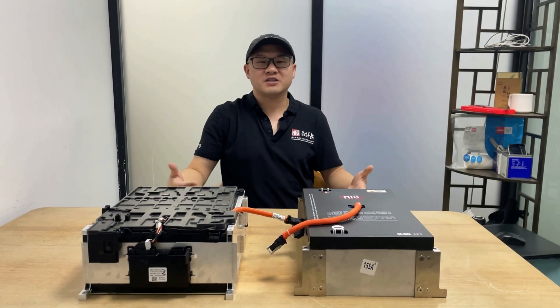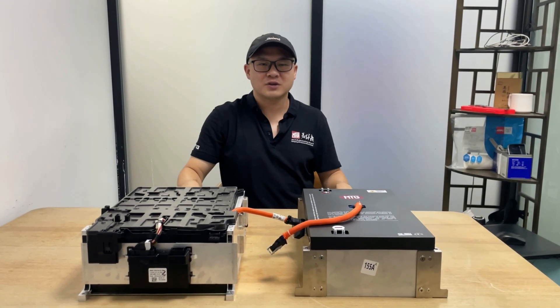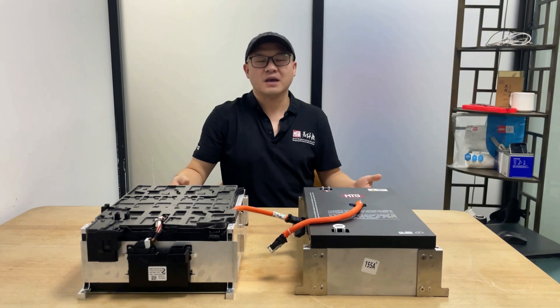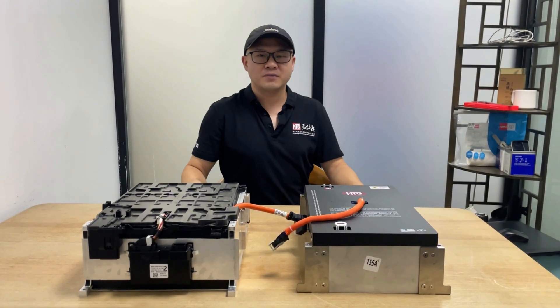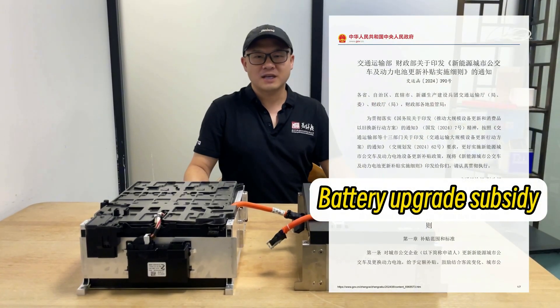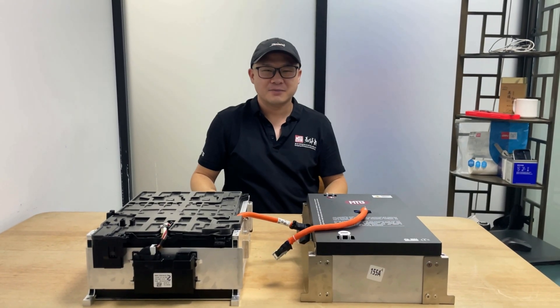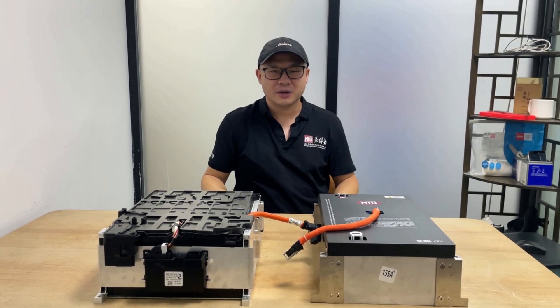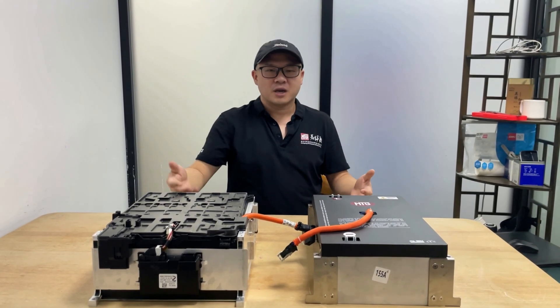For a long time, the traction battery was the bottleneck that cut EV lifespan short. In China, replacing or upsizing EV packs is now a mature, government-subsidized practice. Our earliest i3 upgrades in mainland China, completed in 2021, have since run reliably for over 80,000km.